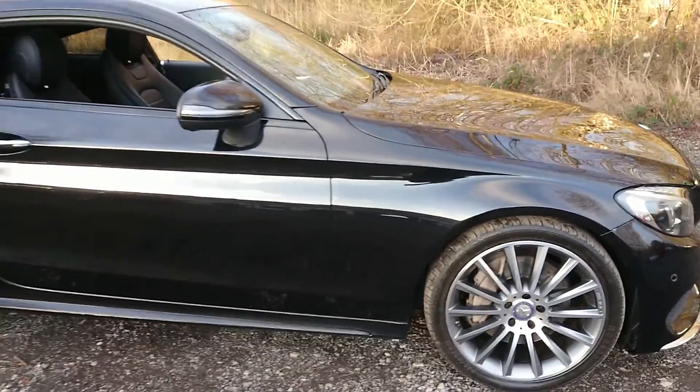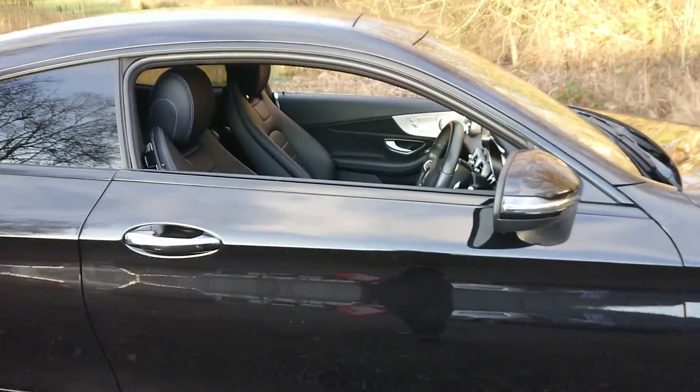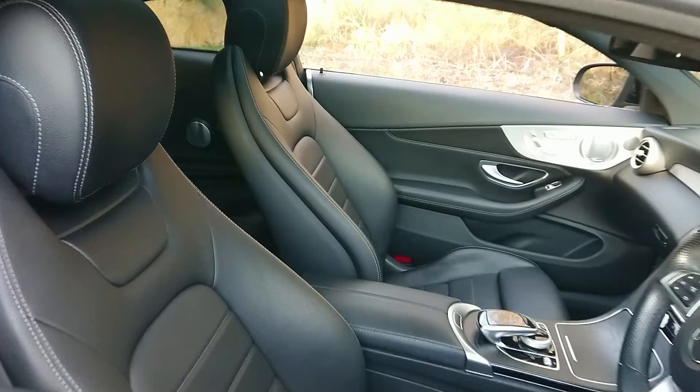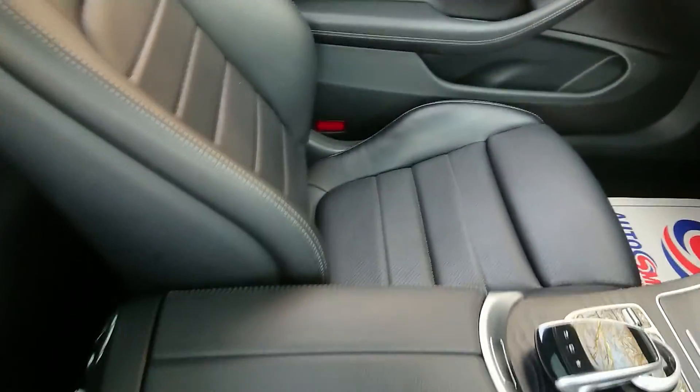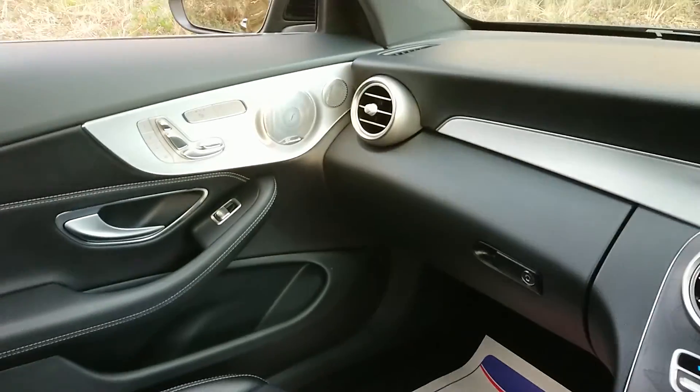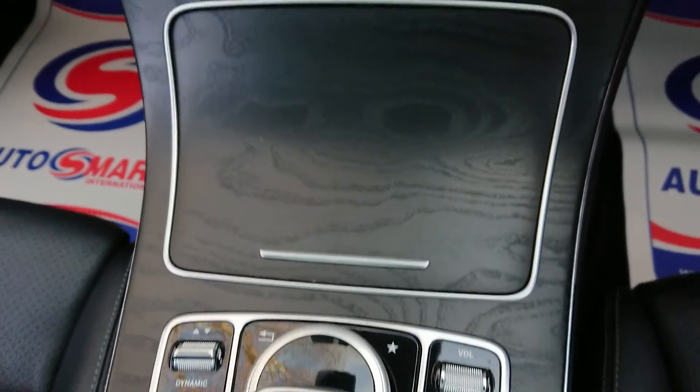Features include a full leather interior with both heated and electric front seats, cruise control and Bluetooth connectivity.